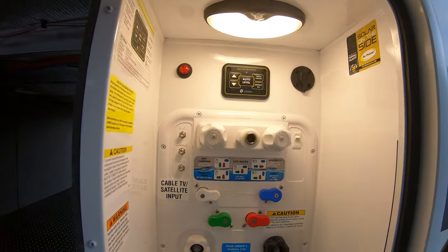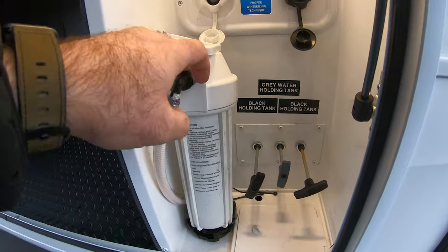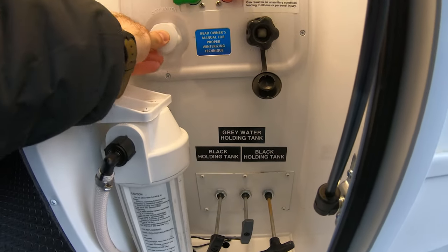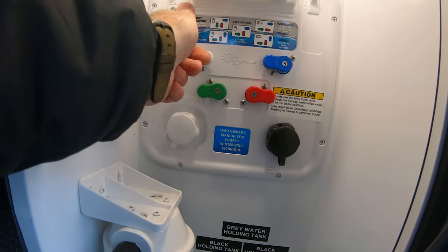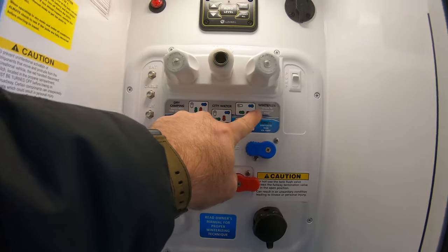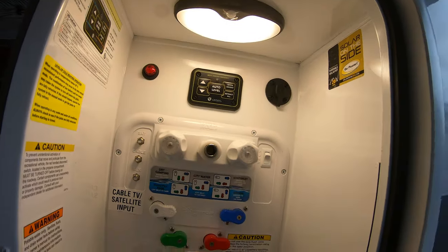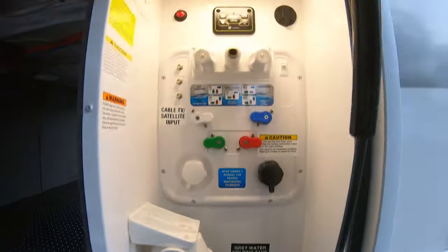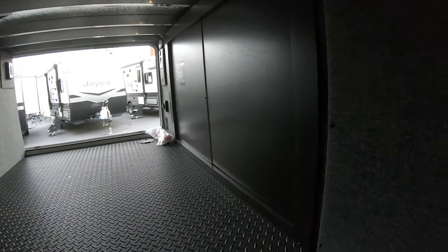Now we get to the Nautilus wet bay — everything's conveniently located, no crawling around reaching for the black and gray tank valves. We have our inline water filter right here and city water connection. By adjusting the valves you can accomplish dry camping, filling your tank, city water connection, winterizing, or siphoning water to sanitize. We also have a motion sensor light, a connection for additional solar — there's solar on the roof already — and this panel slides to give access to the main node for maintenance without disassembly.